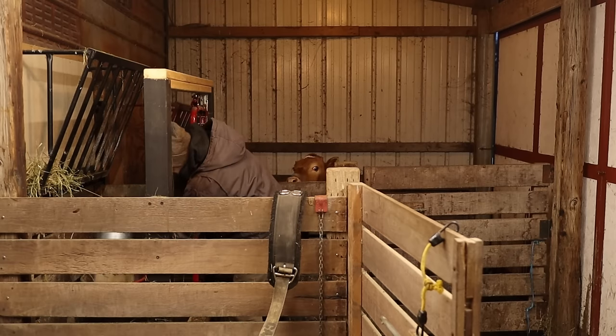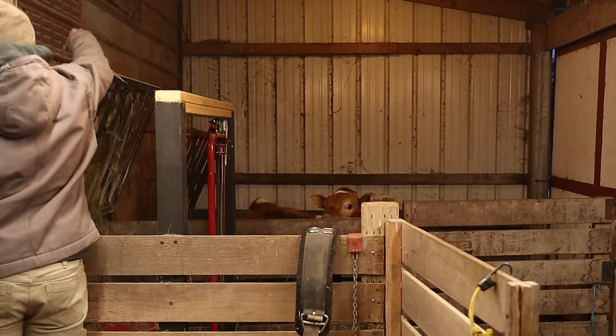Our calf, Holly, is penned up for the night so that we get all of the morning's milk. So she's excited to see the morning get started and Maddie is right there waiting to come in the barn to be milked.